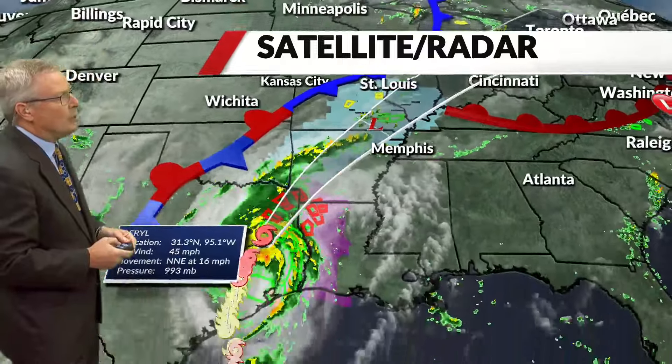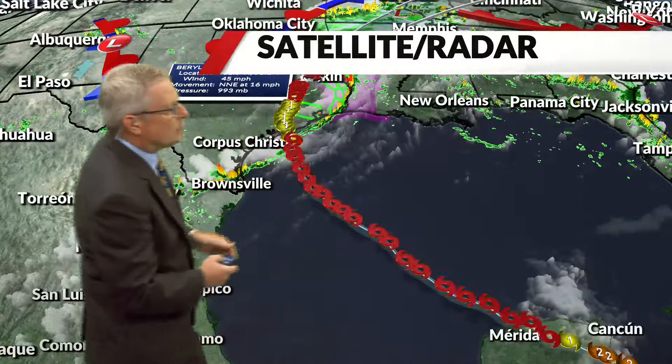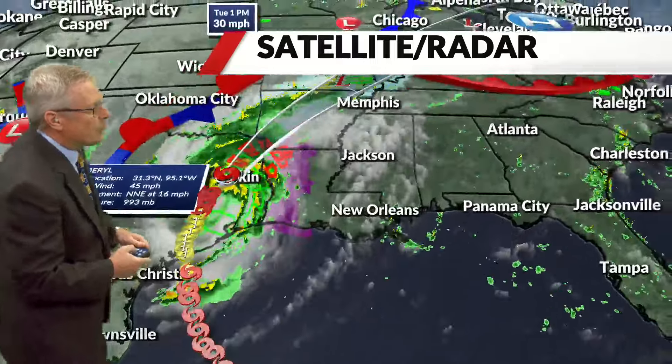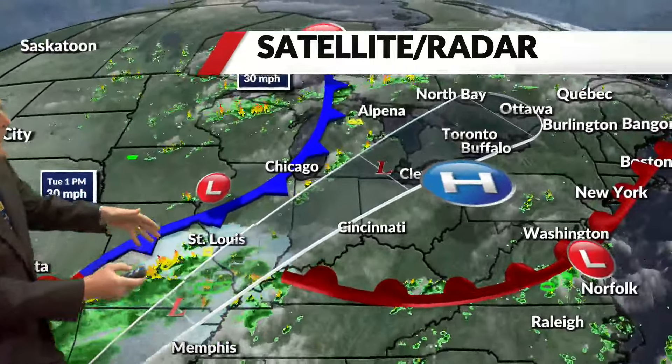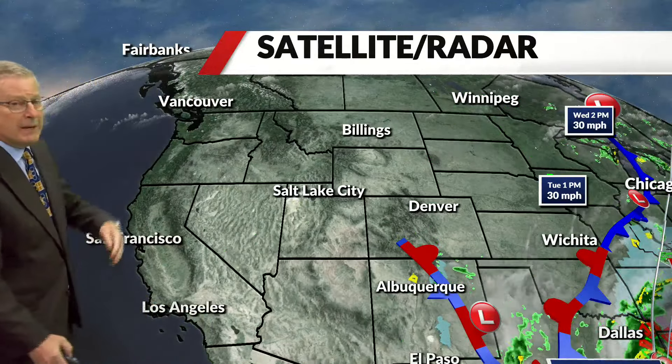It's part of a cool frontal system taking its time moving into our area. More importantly, the remnants of Barrel came ashore this morning as a Category 1 hurricane, and the path is just south of St. Louis. The favorite area for the heaviest rain — talking two to four inches — is from St. Louis down to the south. But we are still in the flood watch area, so depending on the path, we could also see two to four inches in Metro St. Louis and areas just to the north.